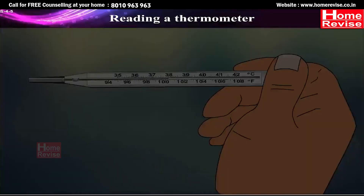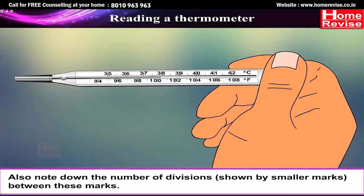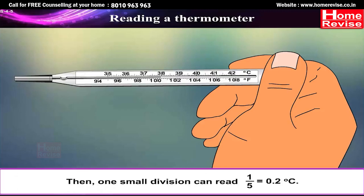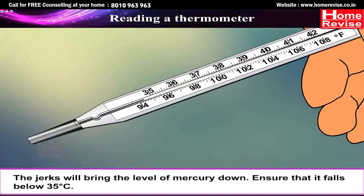Reading a thermometer. First, note the temperature difference indicated between the two bigger marks. Also note the number of divisions shown by the smaller marks between these marks. Suppose the bigger marks read 1 degree and there are 5 divisions between them — then one small division reads 1÷5 = 0.2°C. Wash the thermometer, preferably with an antiseptic solution. Hold it firmly and give it a few jerks to bring the level of mercury down. Ensure it falls below 35°C.